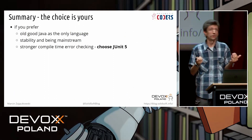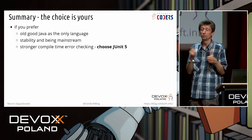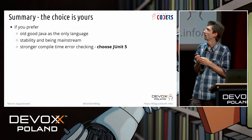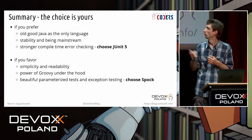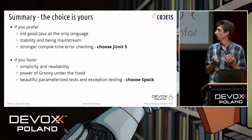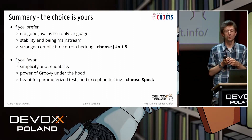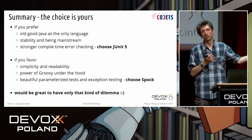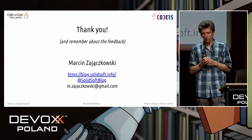For me personally, Spock is still a better framework for Java. However, if you prefer to have Java in both production and test code, you like mainstream software, and you think stronger compile-time checking is crucial for your project, then JUnit 5 is probably better for you. But if, like me, you favor simplicity and readability in your tests, you like to feel the power of Groovy under the hood, and you fell in love with beautiful parameterized tests and more compact exception testing syntax, then Spock is probably the choice for you. I would really like to have only this kind of dilemma — one good piece of software versus another good piece of software — while writing software on a daily basis. That's all I have. Thank you for listening.